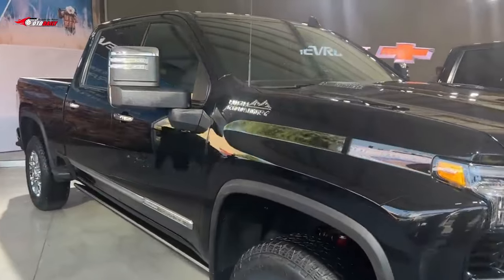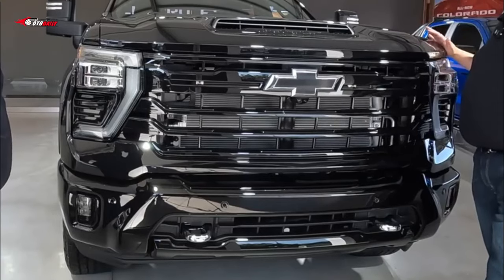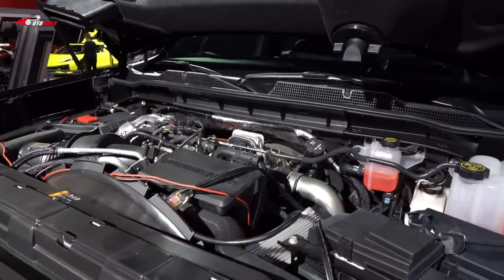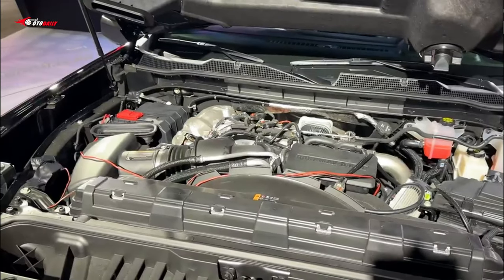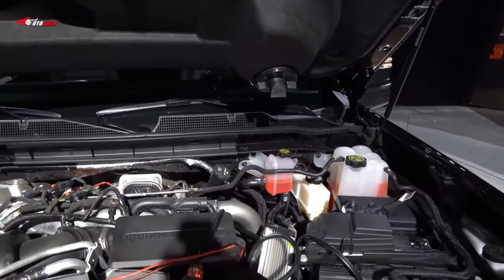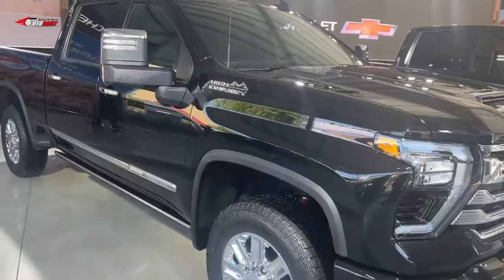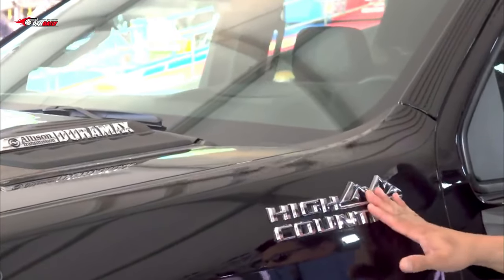The Silverado 2500 HD and 3500 HD have a standard gas-powered 6.6-liter V8 that makes 401 horsepower and 464 pound-feet of torque. The optional Duramax diesel 6.6-liter V8 carries over from the previous generation, continuing to make 470 horsepower and 975 pound-feet of torque. Both engines hook up to an Allison 10-speed automatic transmission and either rear or four-wheel drive, and each is compatible with the single or dual rear-wheel axle. We drove the diesel through mountains in 2019 while towing several tons and were impressed by its capability.